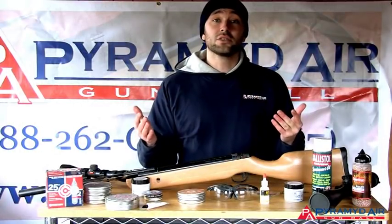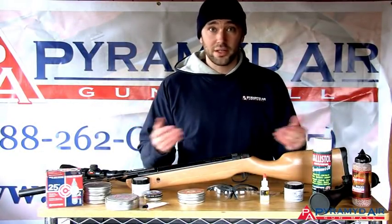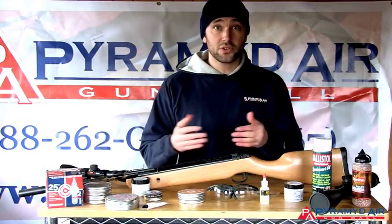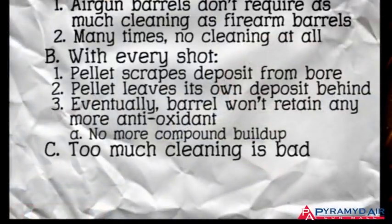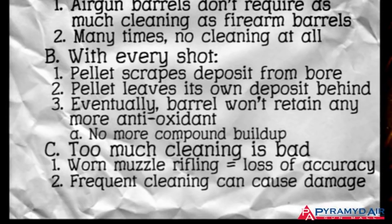You can clean your airguns all the time, but immediately when you start shooting again, it will get dirty. That's why we recommend you only clean your airgun barrel when accuracy falls off. And remember, only clean steel barrels, never brass. One last caution: cleaning a barrel exposes it to wear from the cleaning rod. If the rifling at the muzzle is worn, it will cause a loss of accuracy. Frequent cleaning can do more damage to your gun than just leaving it alone.